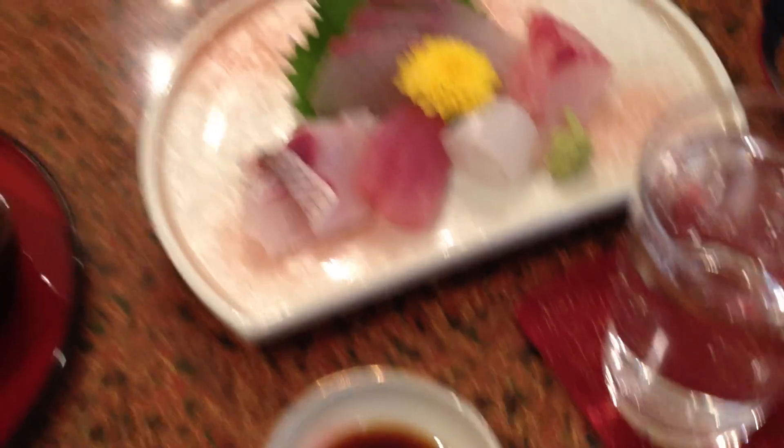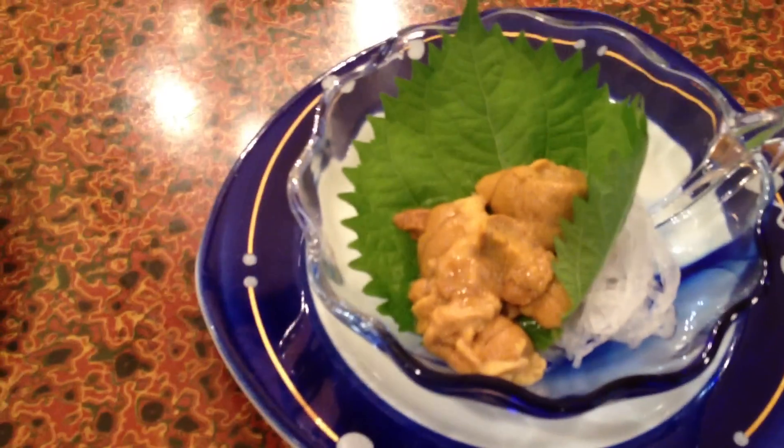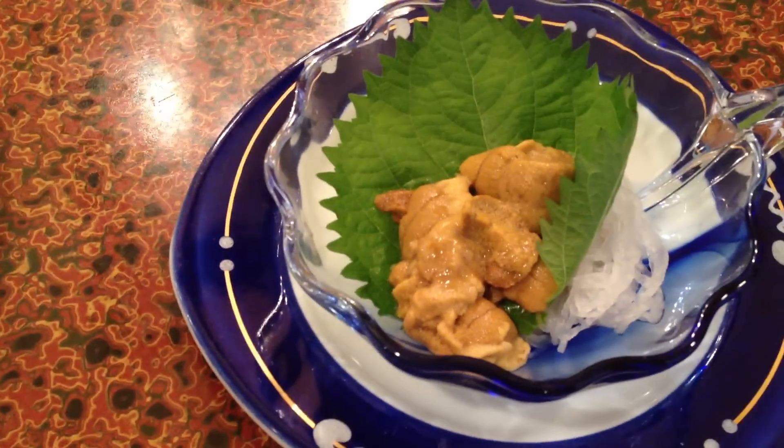So we start off with some sashimi, and you've got the soy sauce for that there. Of course you get the oshibori to wipe your hands on, and you get the cold water which is always free, which is great. We're on Iki Island at the moment, so we have uni, which is sea urchin, which is gorgeous and fantastic.